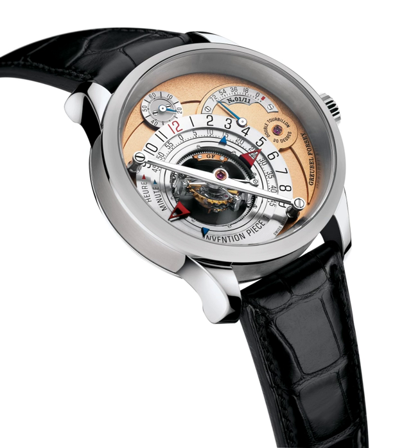The Star Caliber 2000 has 21 complications. They include sunrise and sunset times and the lunar orbit, and it is capable of playing the melody of Westminster Quarters from Big Ben, the clock tower of the Houses of Parliament in London.